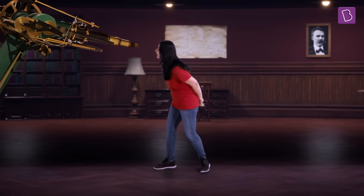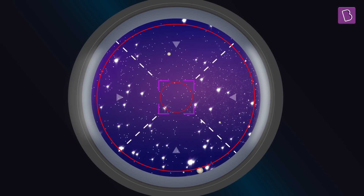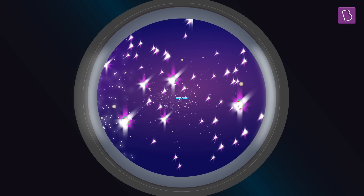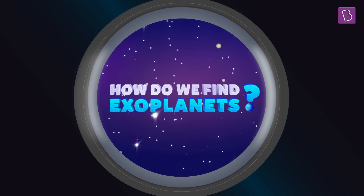Hold on a second. When I look at the sky, the stars appear to be extremely tiny. This means that the planets orbiting around them could be even tinier. So then how do we find these exoplanets?